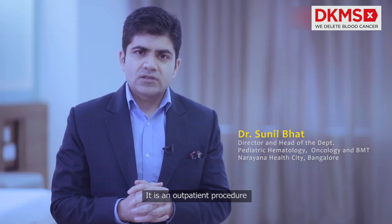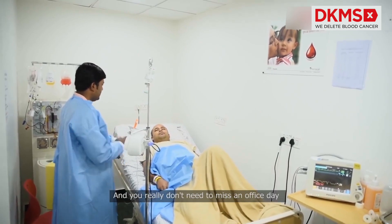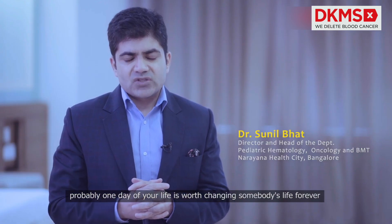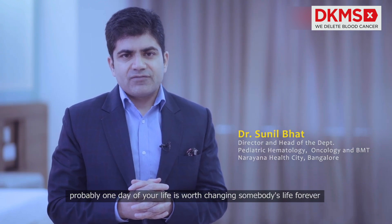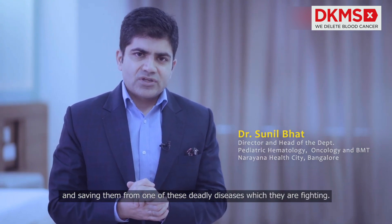It's an outpatient procedure. It takes three to four hours and you really don't need to miss an office day — probably one day of your life is worth changing somebody's life forever and saving them from one of these deadly diseases which they are fighting.